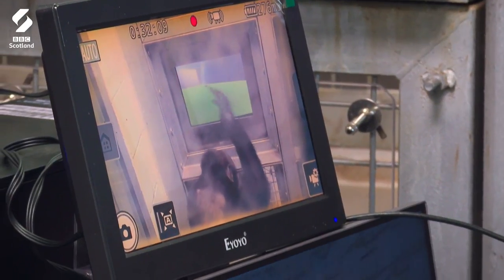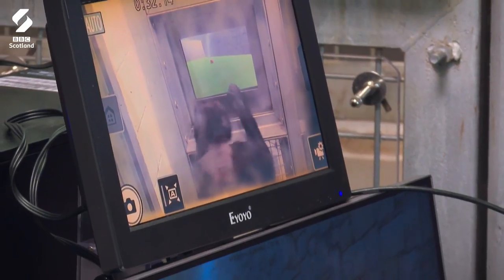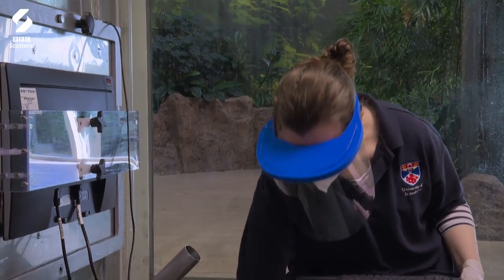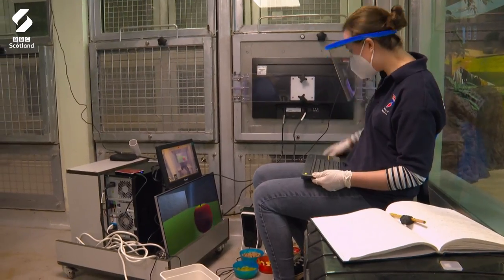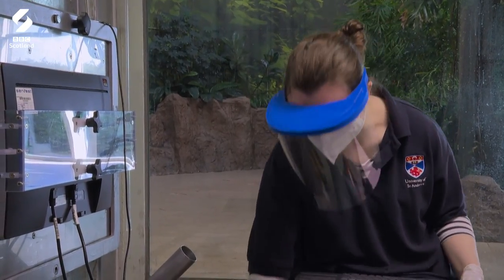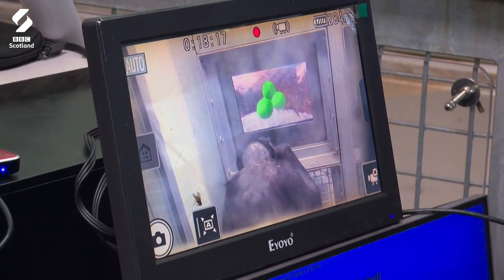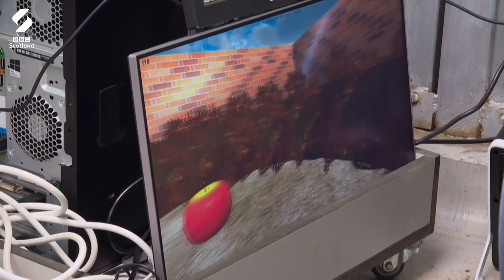This is Eva. She's probably my star student at the moment — she's doing really well. She's gotten I think every trial bar one correct so far, and this is the most difficult thing she's ever done with this game.